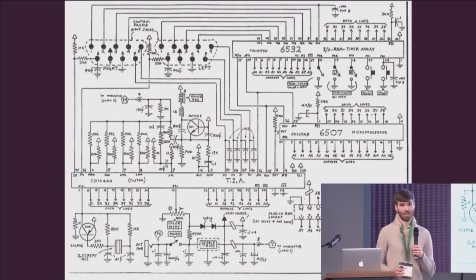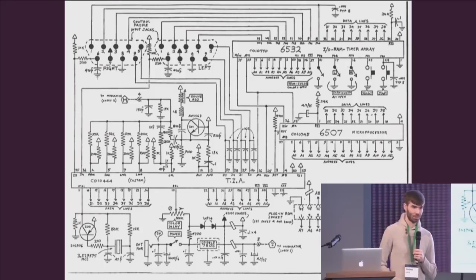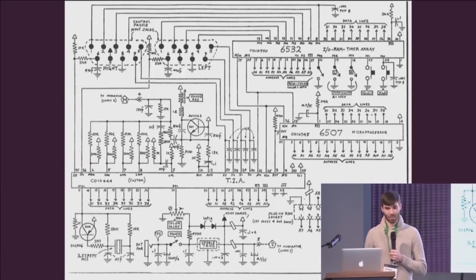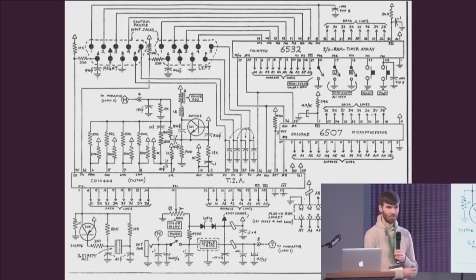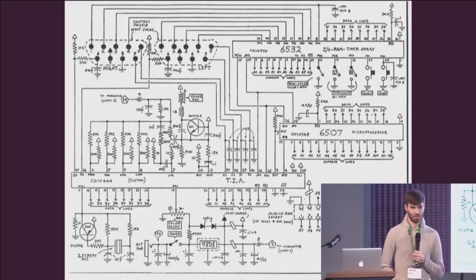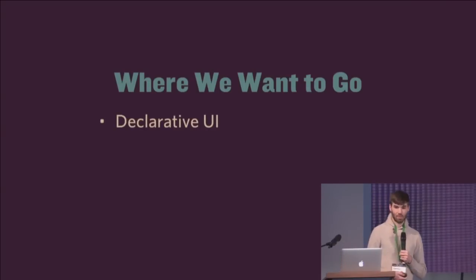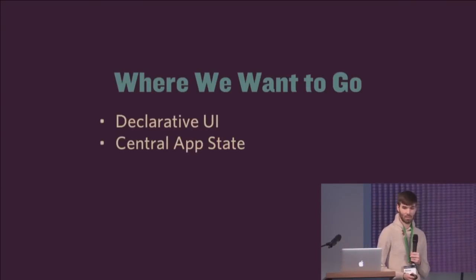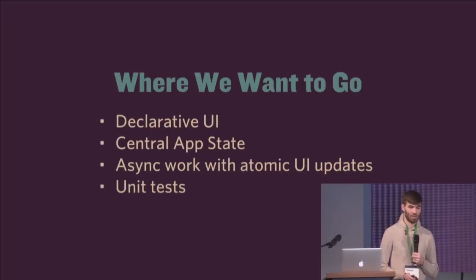It sort of feels like everything is nicely laid out exposing a promise interface and internally managing its own state, but at an overview you have no idea what's really going on. To do anything, you have to be intricately aware of every single little piece in the system. Where we want to go is a declarative UI, a central app state, async work done in an explicit manner with atomic UI updates, and a lot more unit testing.